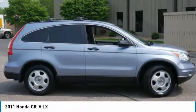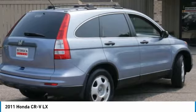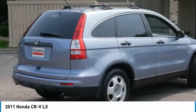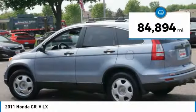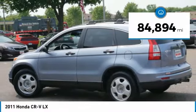Stop by and take a look at the 2011 CR-V, a top recommended vehicle because of its car-like driving manners, good value, cool technology, and a comfy interior.